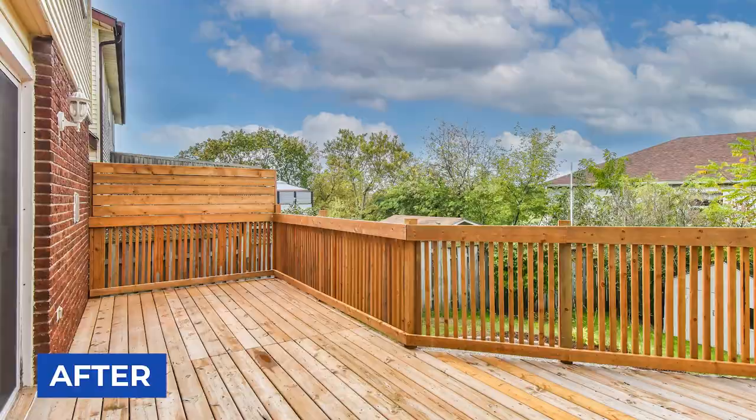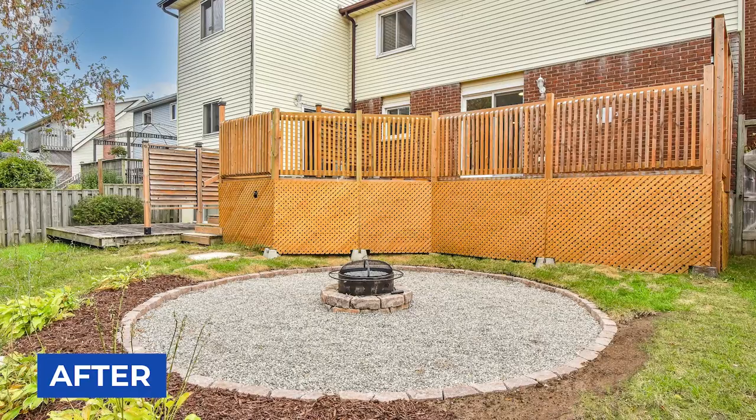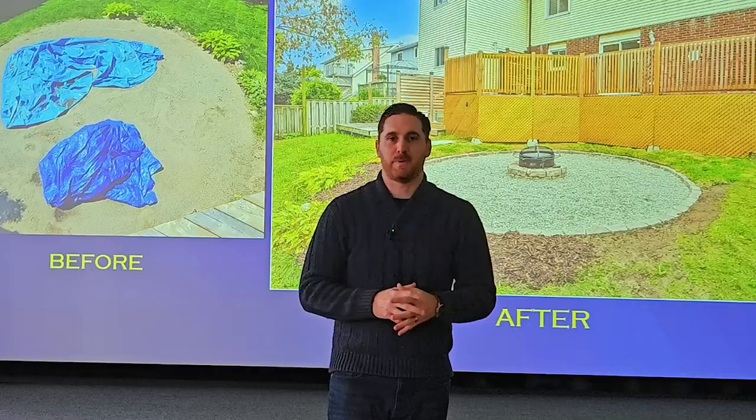We added a nice lower fire pit area in the space where the pool previously sat. It was already a perfectly level circular space, so we just added stone and a fire pit — and next thing you know the backyard is looking great.